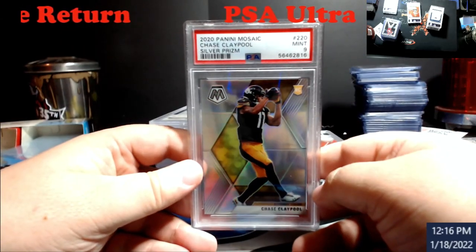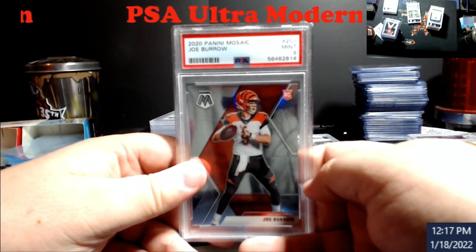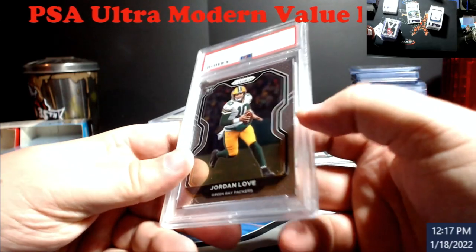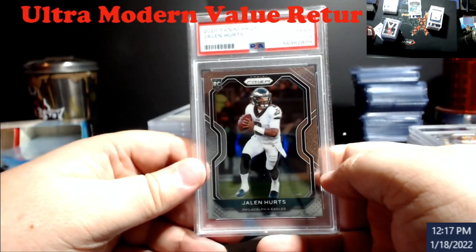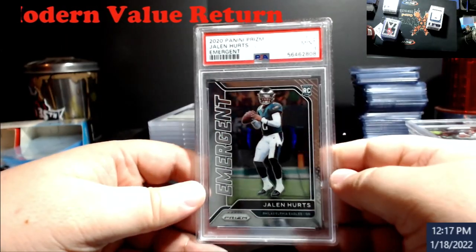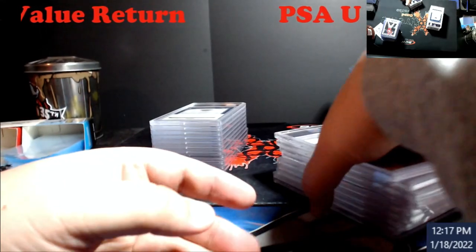Claypole silver nine. Burrow Mosaic base nine. All these are nines — Jordan Love prism nine. Prism just was not good to me this year. Hurts prism rookie nine. Hurts Emergent prism rookie nine. So those are my nines — all going out to DC.